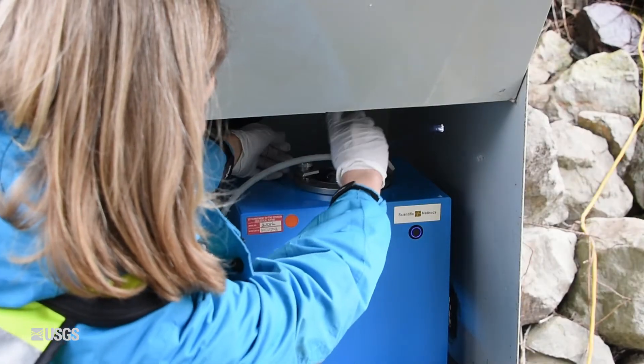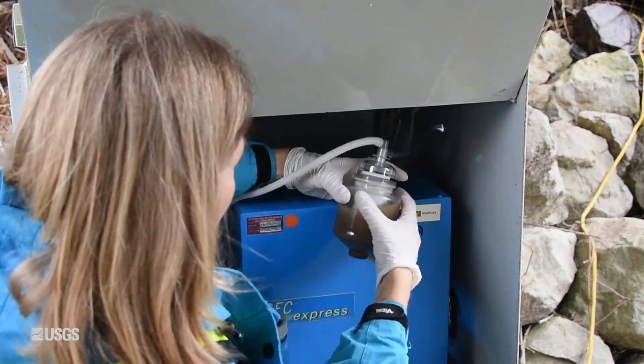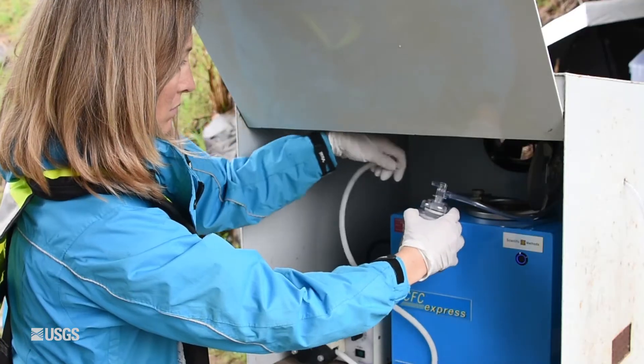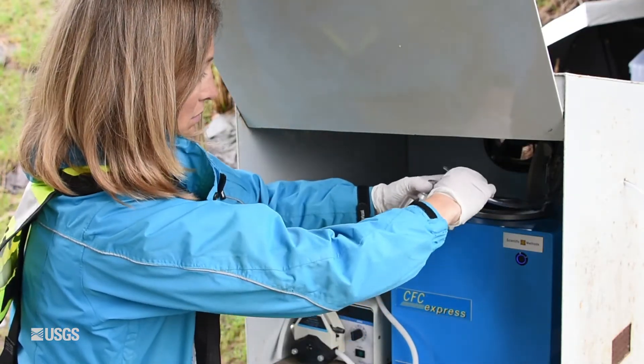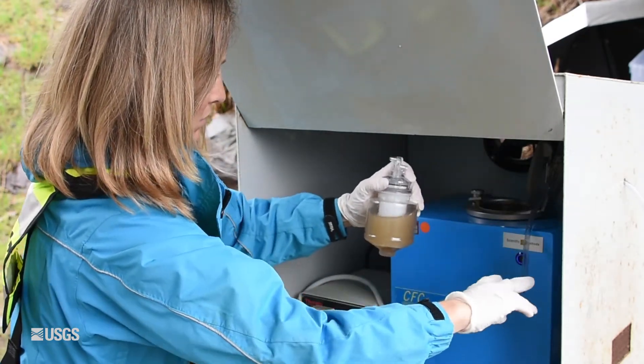The centrifuge runs at 10,000 RPM — revolutions per minute — and the water is continuously flowing in. The sediment gets captured into a bowl inside the centrifuge that's spinning, and then the sediment-free water is continuously discharged out the other end of the bowl.